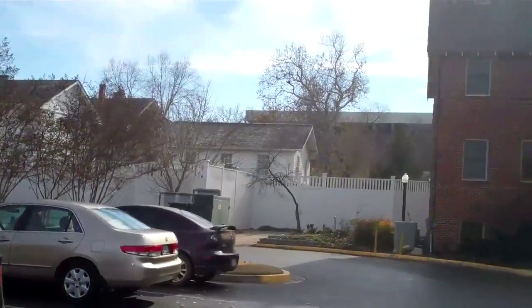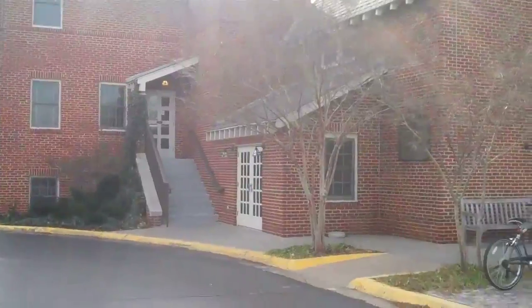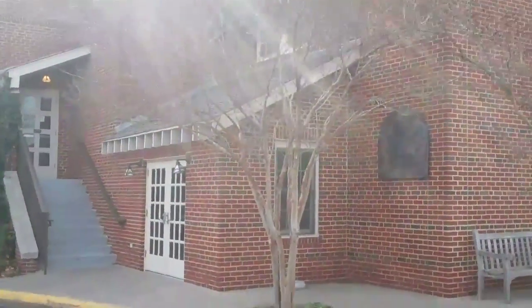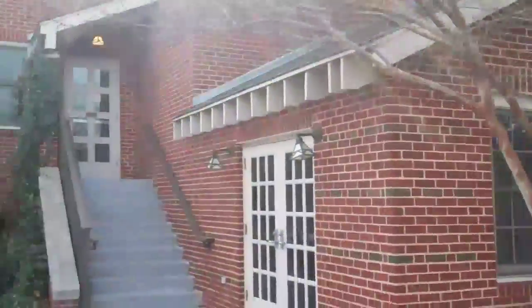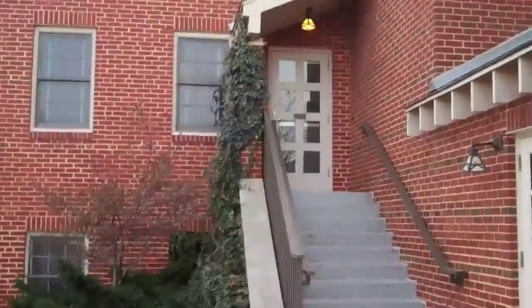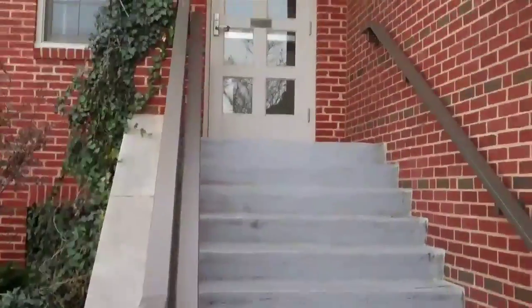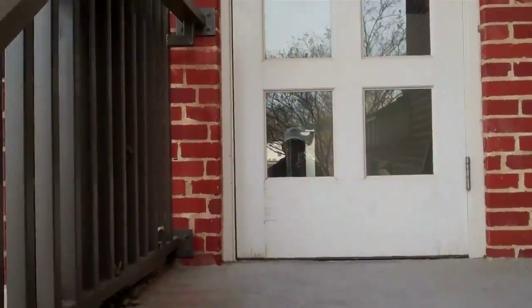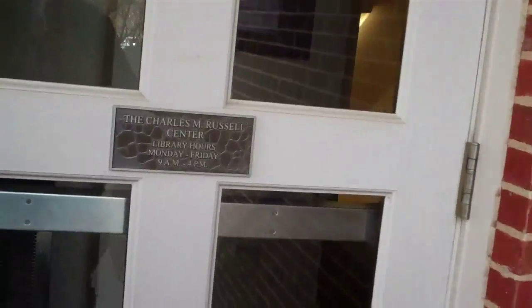Thank you so much. We're behind the Boyd House now. This is the brick structure for the Charles Russell Center and Artist Residence. This is where I normally check in for my OU Visitors Pass, if and when they're open. We'll wander up the stairs here — there's one on the other side too that gets us into the library.